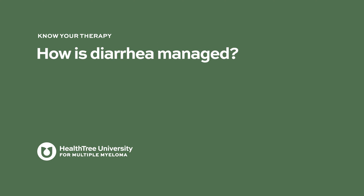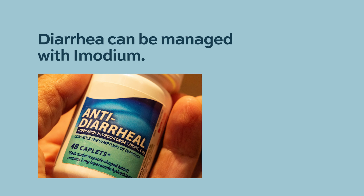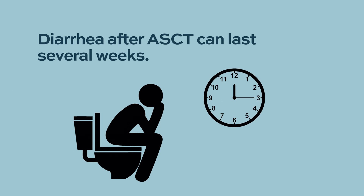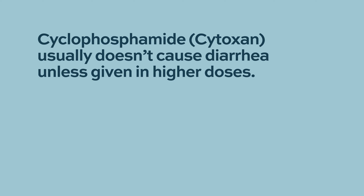How is diarrhea managed? Typically we use agents like Imodium that you can buy over the counter, and also a drug called Lomotil is sometimes used. Diarrhea after a stem cell transplant related to melphalan can last several weeks, so we often have people on these drugs for a period of time after their transplant. Cyclophosphamide does not tend to cause diarrhea like that — melphalan is really the big one we think about as causing more of this GI toxicity.